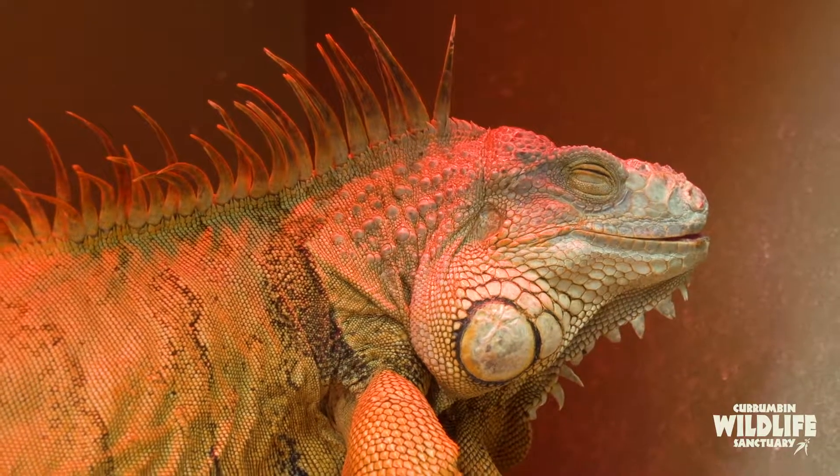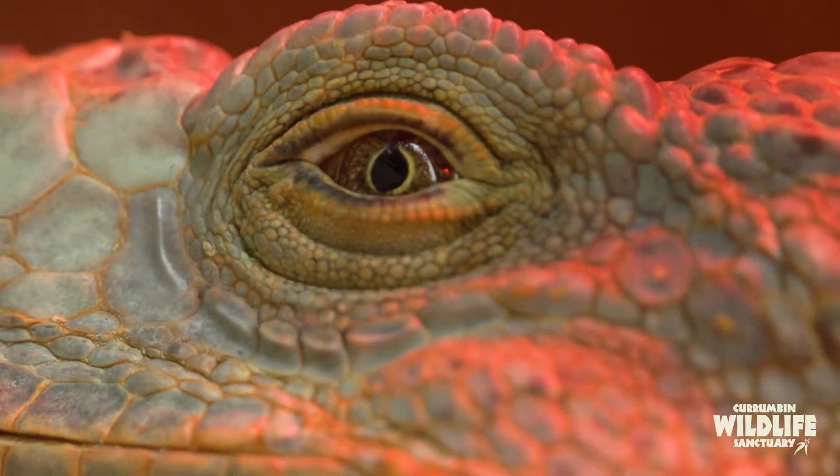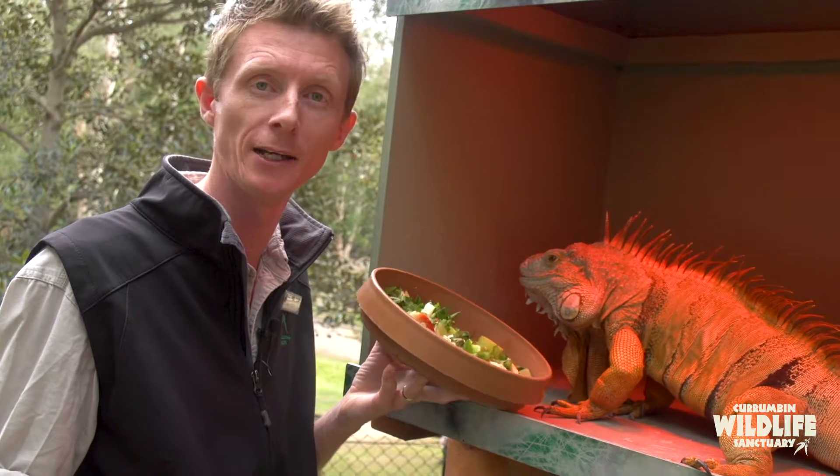They like to spend a lot of time in the canopy of the trees, often jumping down into large bodies of water to retreat from any aerial predators.